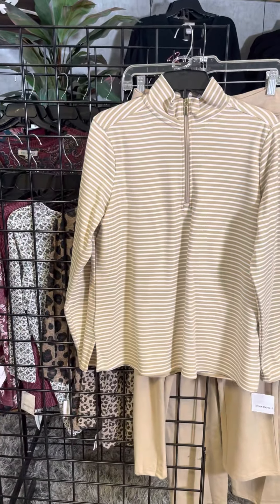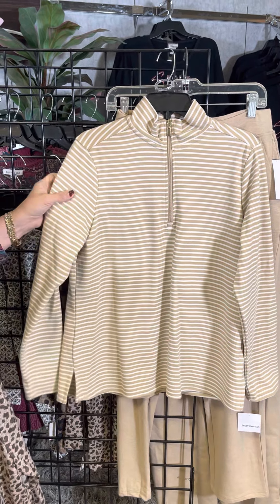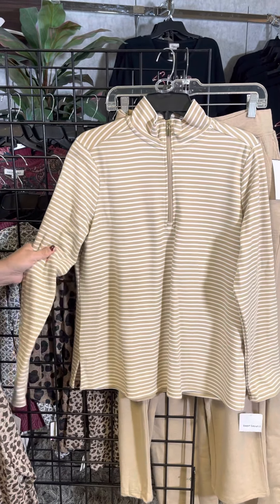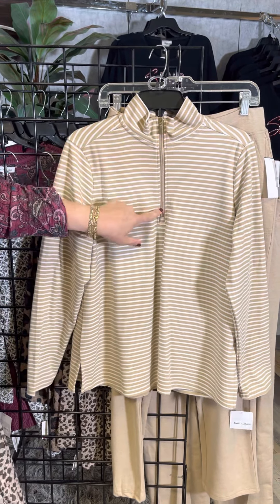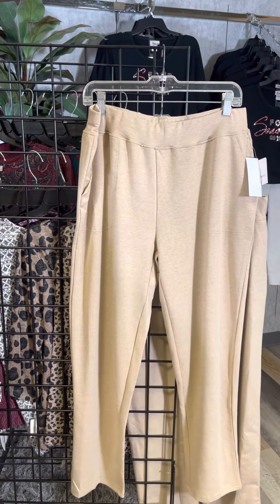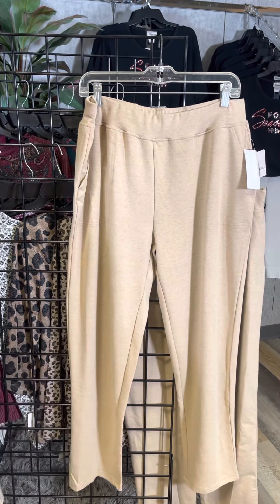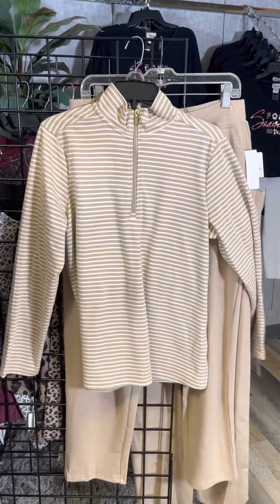This is one of my favorite pieces — perfect for walking the dog. It's thick enough to give you warmth but soft enough for this time of year. It's a little quarter zip and it matches the pant. The pant is perfect for walking the dog or kicking around the house — it has pockets and a pull-on elastic waist.